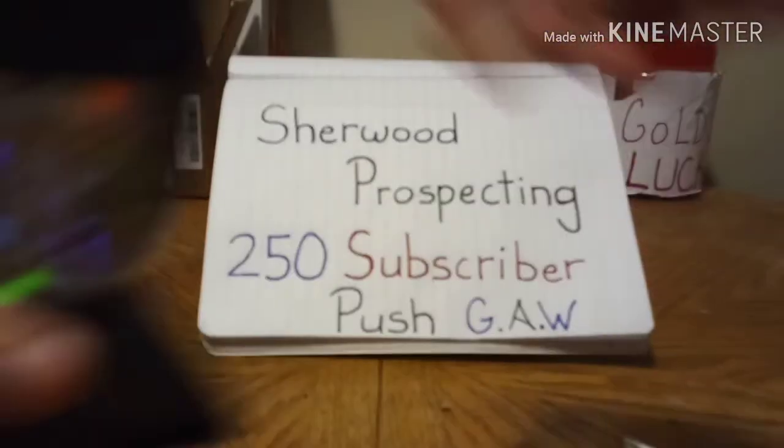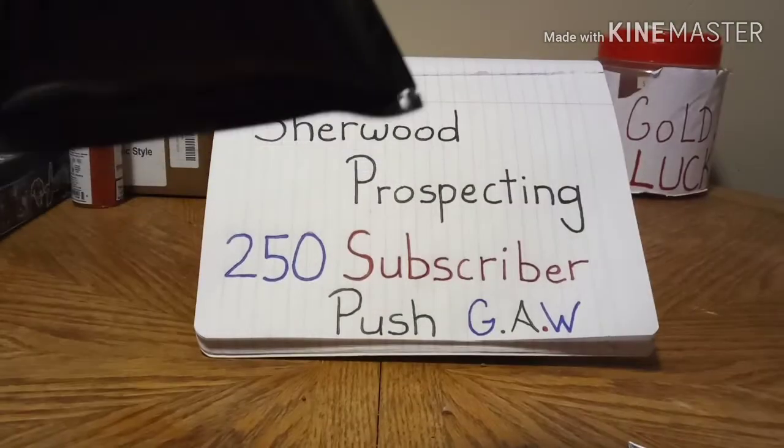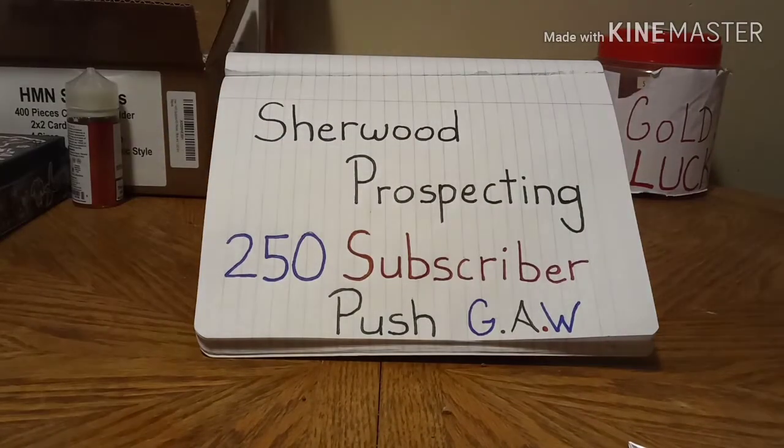I wanted you guys to see it — it's in there. Let's get Richard over at Sherwood Prospecting to 250. I'll give it two weeks, like I said. And when the two weeks come, if he's at 250, I will give this away.